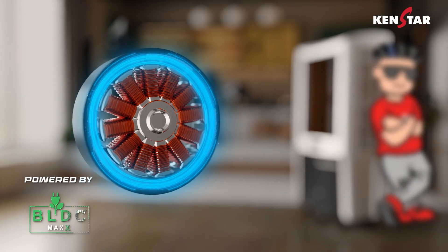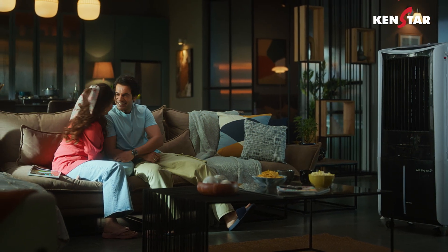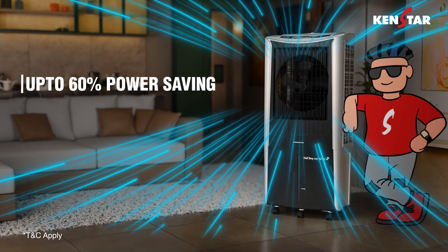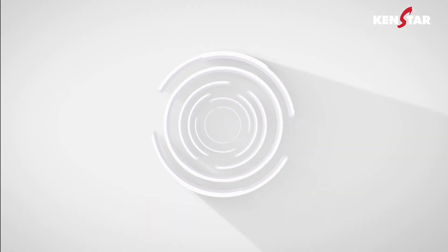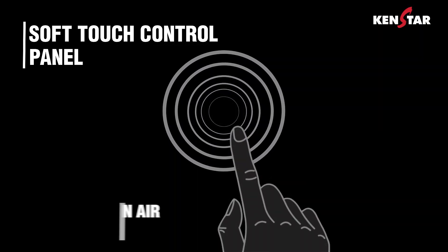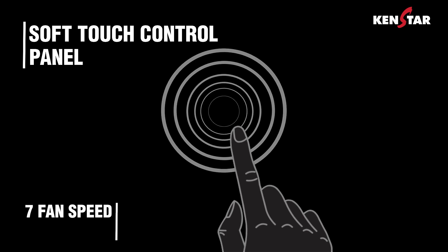The coolers are powered by BLDC Max technology, the latest innovation that saves power consumption up to 60% and maximizes cooling efficiency. They are made for effortless operation with a soft touch control panel. Plus, they deliver 15% more air and come with 7 fan speeds.